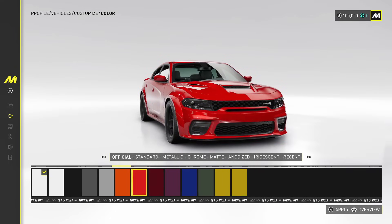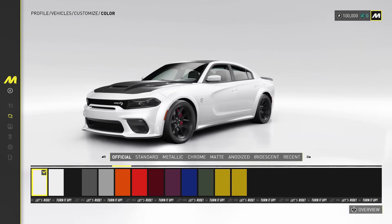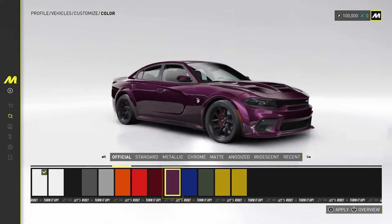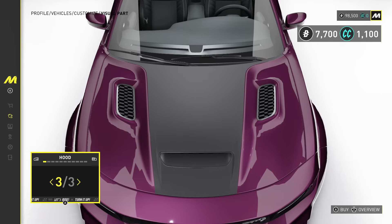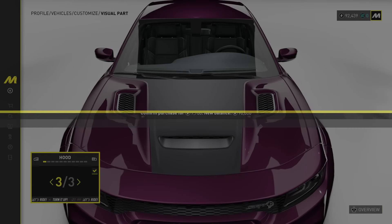So what I'm gonna do is keep the white for now — wait, actually hold on. Because this right here... no, I gotta have the raisin, man. Then I'm gonna go for this hood.